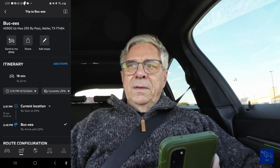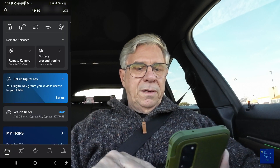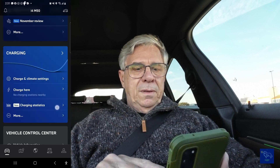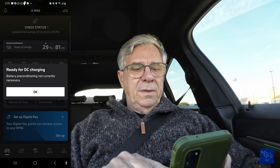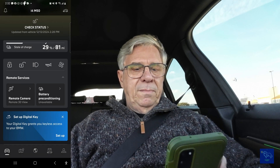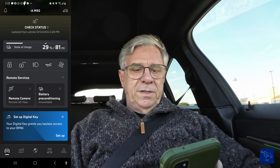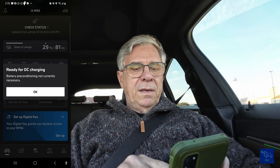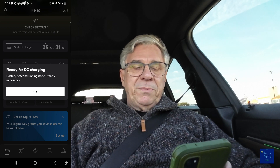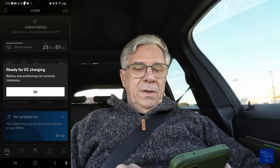Just waiting for the car to see it — there it is, so that's in there. Let's back up here. Let's go to battery preconditioning. It says it's unavailable — battery preconditioning is currently not necessary. So the battery must already be warmed up. I have been driving for some time, so I guess I don't need it.